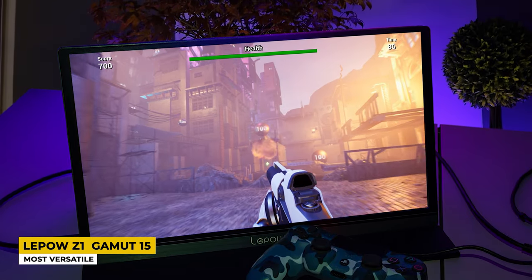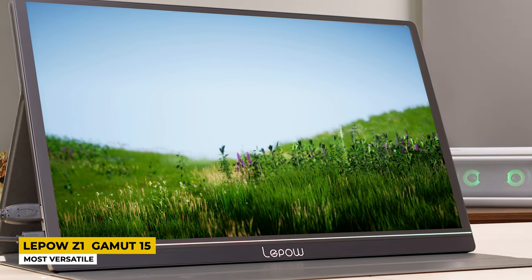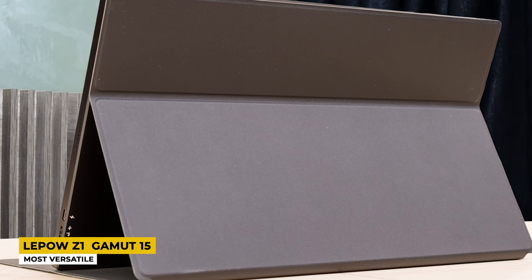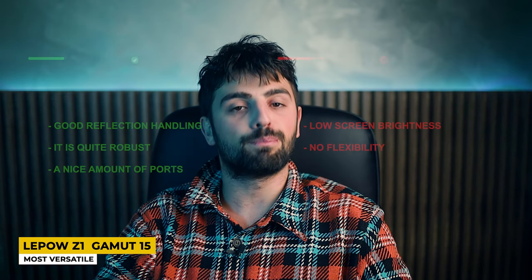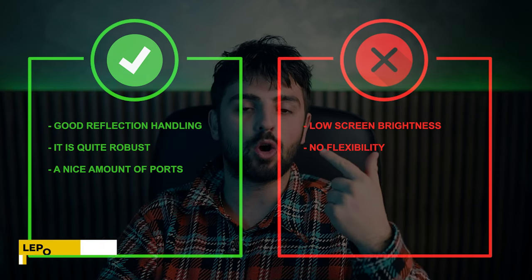With a fully-functional Type-C port and HDMI port, the LiPo gives us portability and gaming on the go. Toss it in a bag with your console and head to a friend's place — the LiPo promises great quality and a fun time. It delivers stunning image quality with its 15.6-inch Full HD IPS screen, a max resolution of 1920 by 1080, and a 178-degree viewing angle so multiple people can share the screen at the same time. You also get a transparent plastic screen protector included to guard against minor scratches and dust. Overall, it's a portable monitor that brings a lot of value to the table for the price — don't miss out on the LiPo Z1 for light gaming. Pros: good reflection handling, quite robust, a nice amount of ports. Cons: low screen brightness and no flexibility.